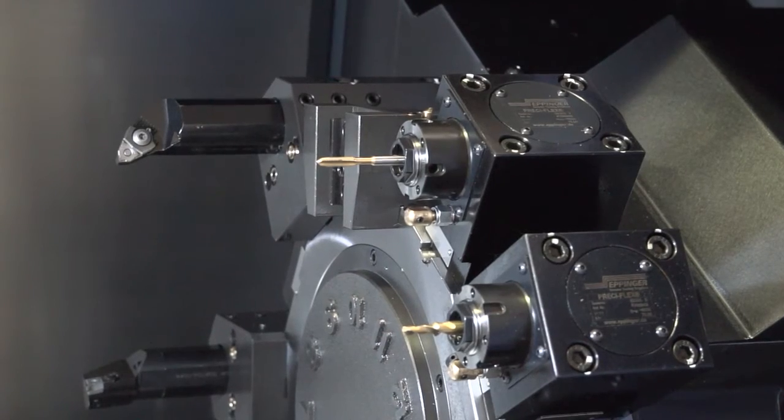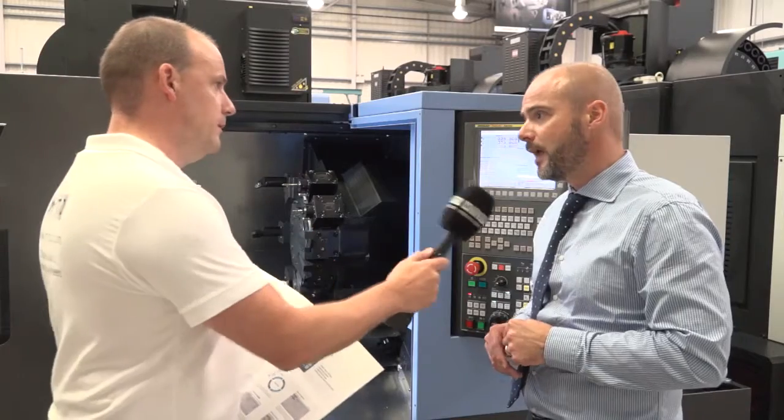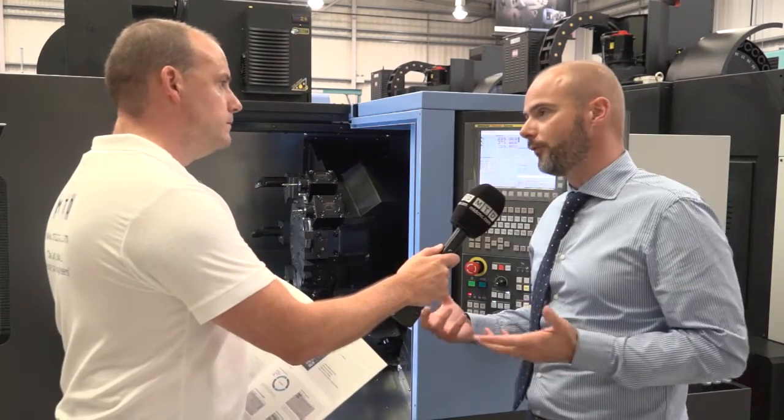This machine has a 12-station turret, so we've got driven tools on this particular model here, haven't we? Correct — this is the M version, the mill-drill version of it.